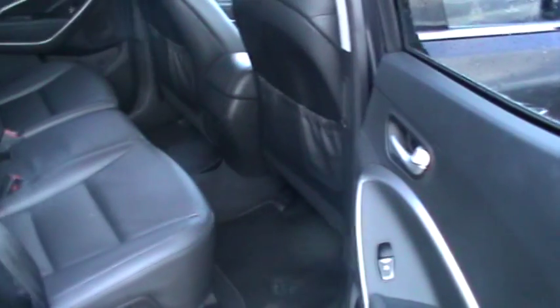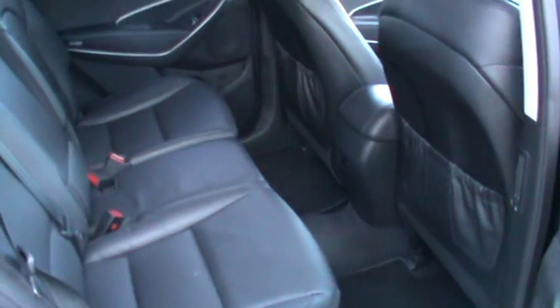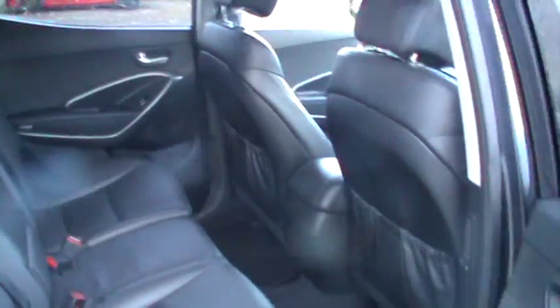I'll take you inside the back now. You can see it's got your three rear seats there and they're all leather in the back as well. You've also got electric windows in the back.